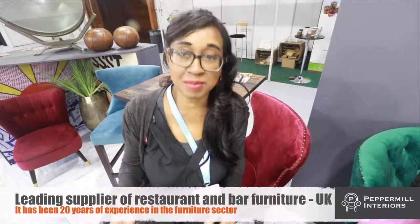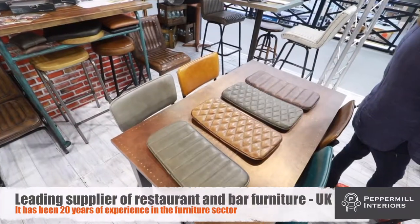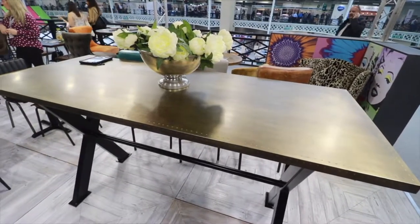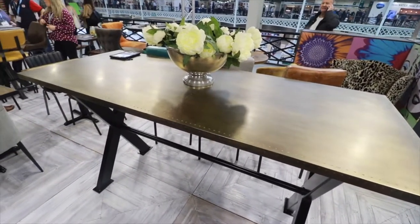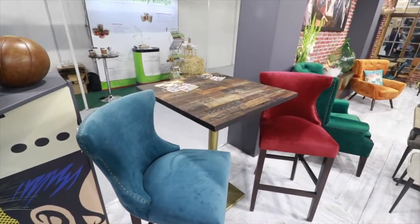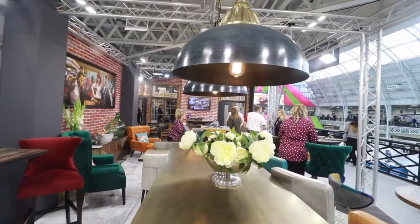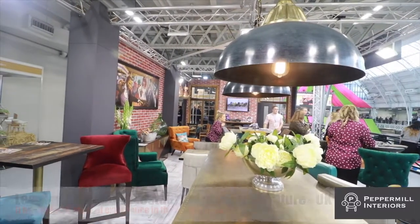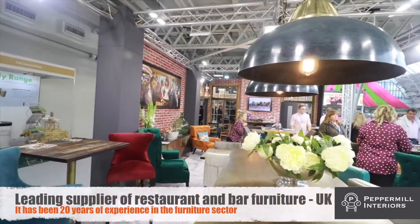Hey, so I'm sitting down on a very comfortable chair at Peppa Mill Interiors, and it's quality furniture for homes, farms, and restaurants — so it's not just restaurants. I love the feel of this chair, it's so comfortable, and the furniture is really colourful. I'm going to see what else is here. It all looks very impressive.